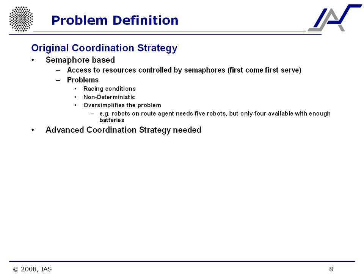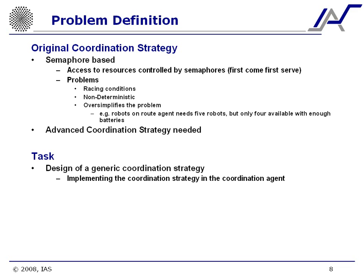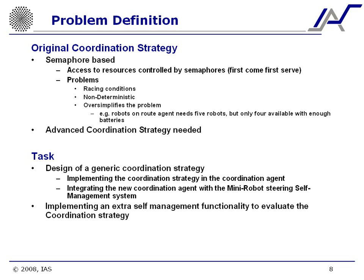As a result, we needed a new and advanced coordination strategy. During my thesis I had the following tasks: designing a generic coordination strategy applicable in general; implementing this strategy inside the coordination agent; integrating the new coordination agent with the overall self-management system; and implementing an extra self-management functionality to evaluate the strengths and weaknesses of the coordination strategy.